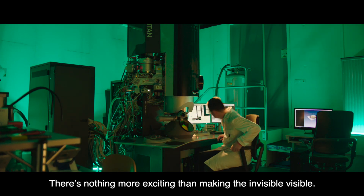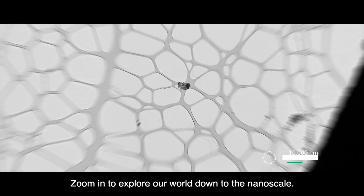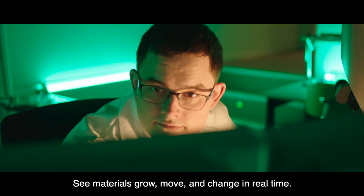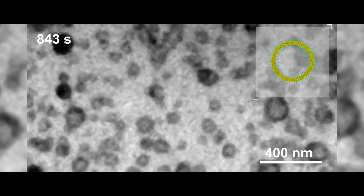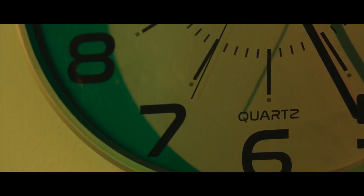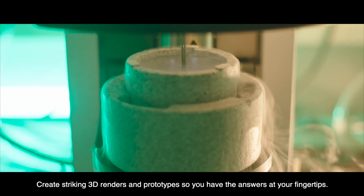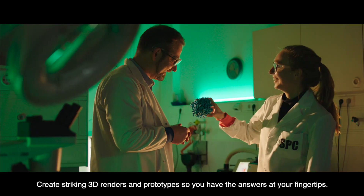There's nothing more exciting than making the invisible visible. Zoom in to explore our world down to the nanoscale. See materials grow, move, and change in real time. Or literally freeze time to study samples using CryoTEM. Create striking 3D renders and prototypes so you have the answers at your fingertips.